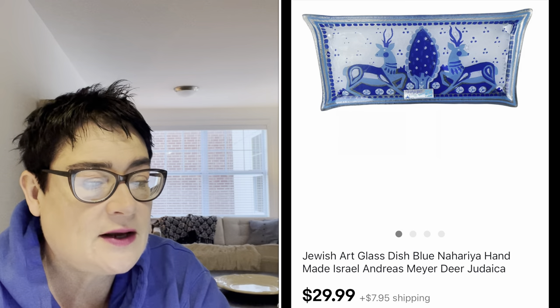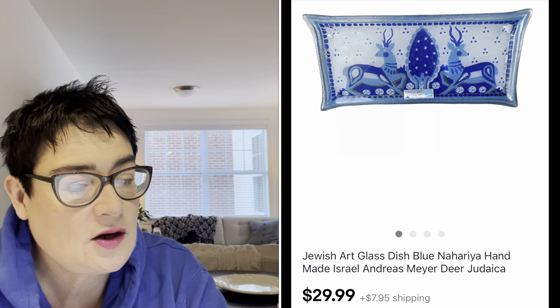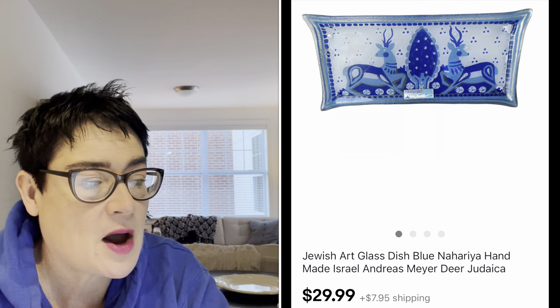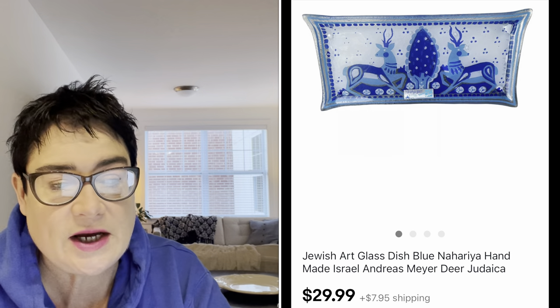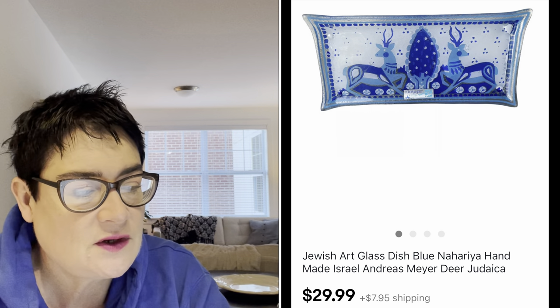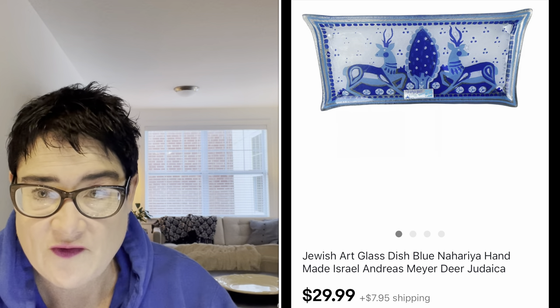Next, a beautiful blue Jewish art glass dish by Nahariya. It was featured in one of my haul videos — handmade in Israel by Andreas Meyer, with deer on it, and it was Judaica. I paid $2.99 for this, and it sold for $29.99. The buyer was all in for $40.45.